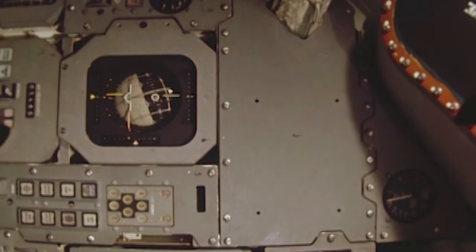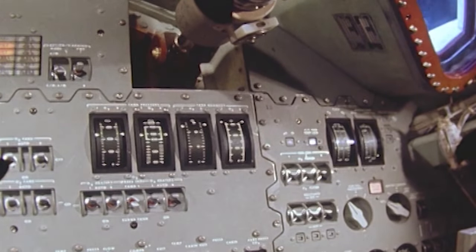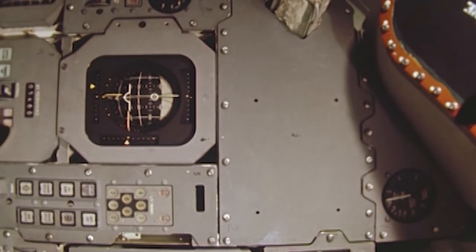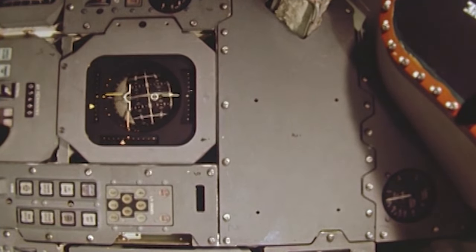Inside the command module, a camera was trained on the window and at various parts of the astronaut's instrument panel. After three orbits, the upper stage failed to reignite as commanded. NASA wanted to test the capsule in a high-altitude, high-speed re-entry, so the command and service module separated from the upper stage and used its own engine to boost it to a higher orbit for a faster re-entry. Though Apollo 6 was troubled with technical difficulties, NASA understood the vibration problems well and was able to redesign various subsystems according to the information gathered during this mission.